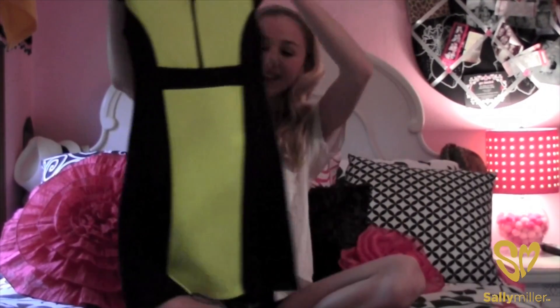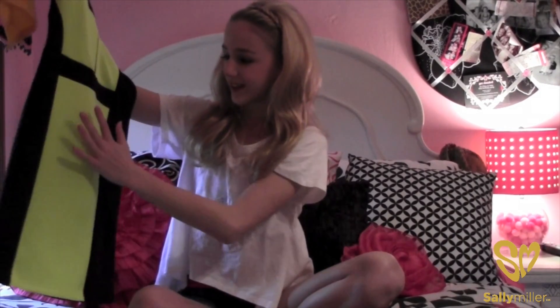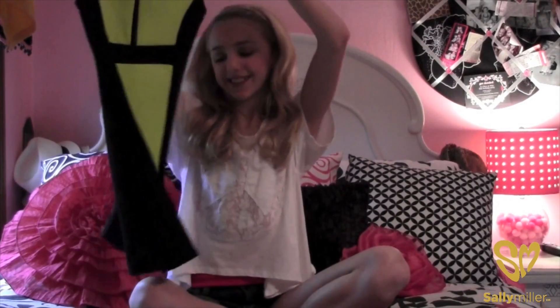And this dress — it's really cute, it's called Scuba Girl. I like the neon color because neon's very in right now, and I like the zipper right here. It's cute.